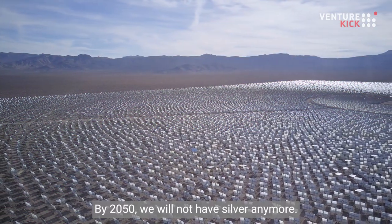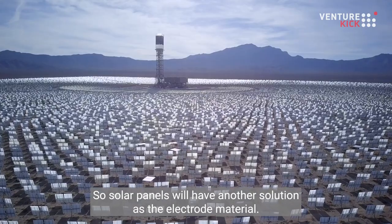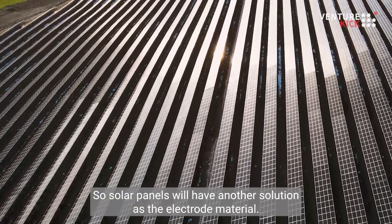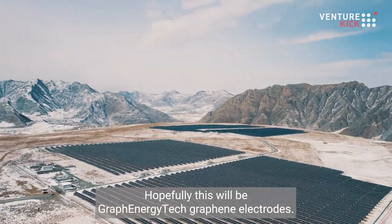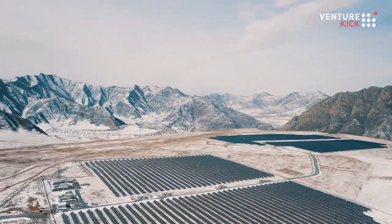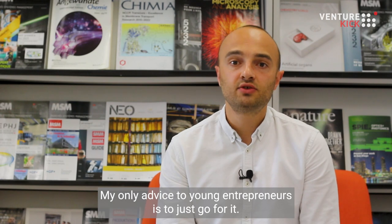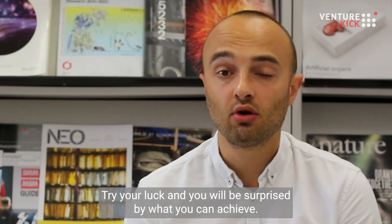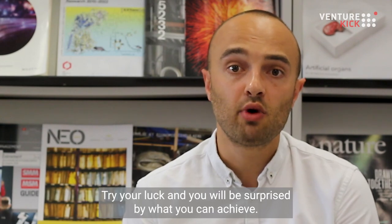By 2050, we won't have silver anymore, so solar panels will need another solution as the electrode material. Hopefully, this will be GraphEnergyTech graphene electrodes. My only advice to young entrepreneurs is to just go for it — try your luck and you will be surprised by what you can achieve.